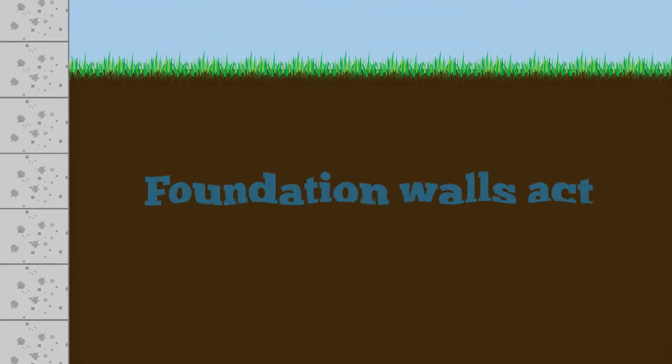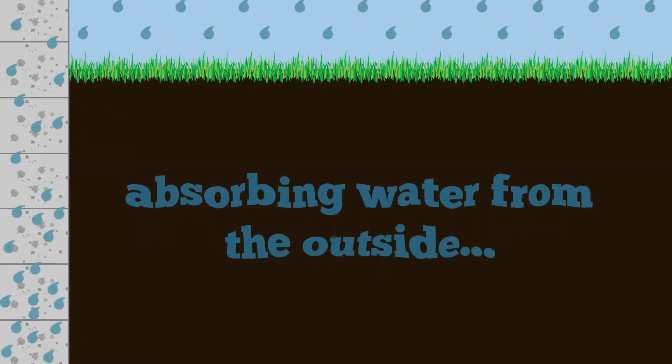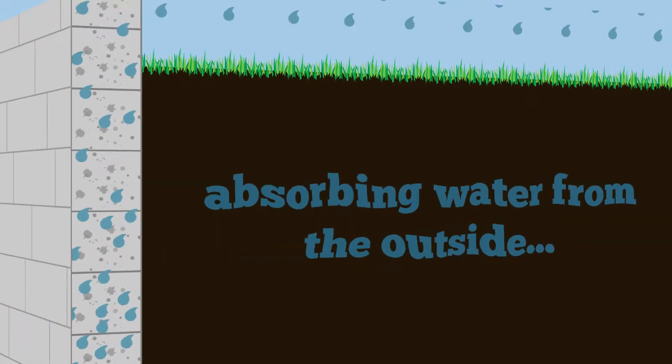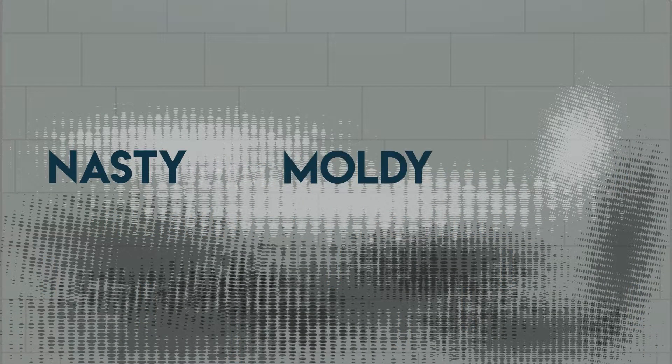When Mother Nature lets loose and storms threaten, foundation walls can act like a sponge, soaking up excess water from outside, slowly leaching it into the home. Walls become nasty, moldy, and ugly.